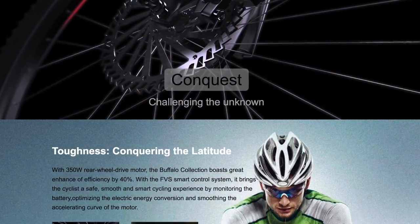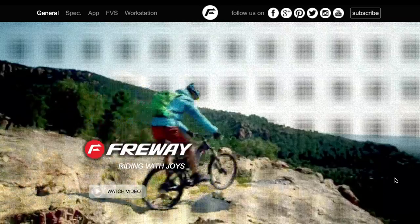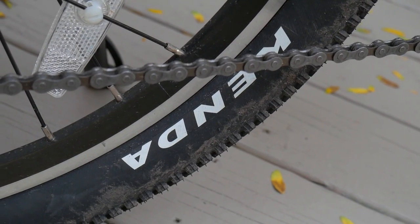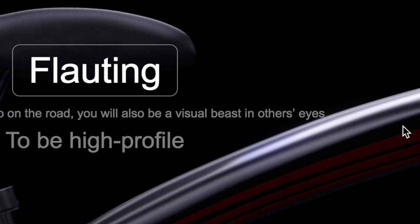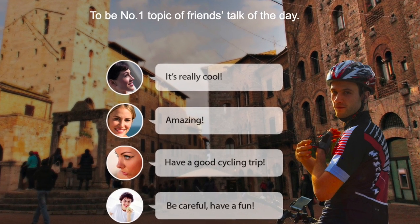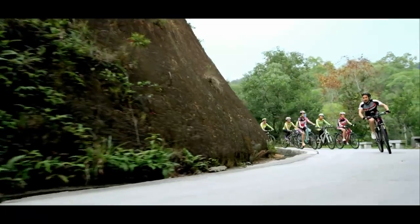Let's cruise on over to Freeway's website. The video is great — the guy is riding in a pack of roadies and everyone is drafting him, then he downshifts and he's shredding through Montana, wheeling over rocks and splashing through streams. It's worth mentioning that they used Maxxis tires in the video, while the bike actually comes with Kenda. 'Riding the Freeway Buffalo on the road, you will also be a visual beast in others eyes.' The photos and video are actually really good — they did put some effort into the site, so I'm surprised they didn't get an English speaking person to do the verbiage.